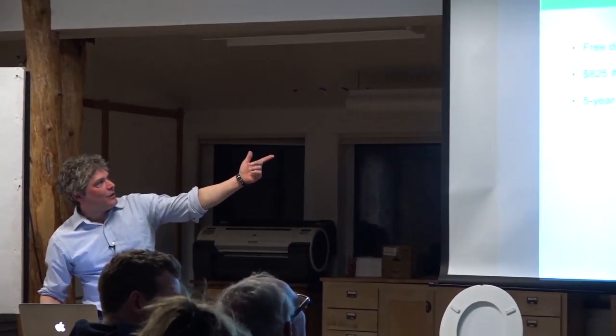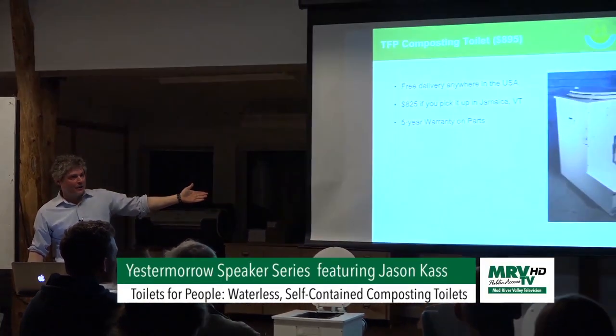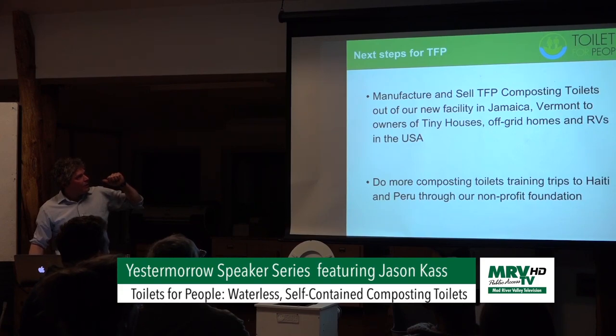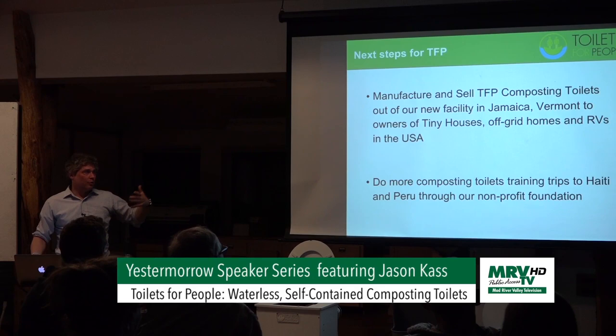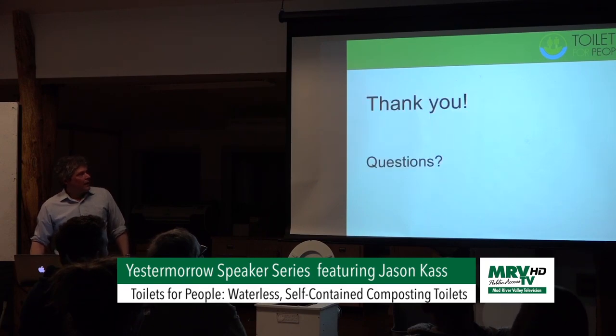Free delivery anywhere in the USA. The price is $895, or $825 if you pick it up in Jamaica, Vermont — that's where our shop is and where we make all the toilets. Five-year warranty on parts. Next steps for Toilets for People: selling to tiny houses, off-grid homes, and RVs; starting to exhibit more at farmers markets; trying to grow the company locally in Vermont; and doing more composting training workshops in Haiti and Peru — those are the main places we work.